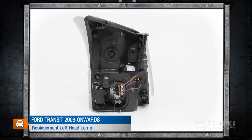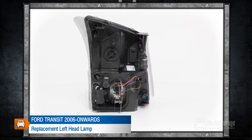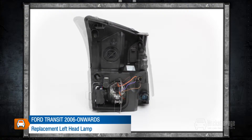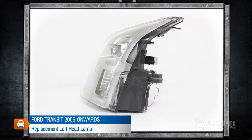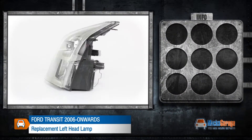This replacement left headlamp is for Ford Transit 2006 onwards. All our lamps are high quality direct replacement for the original lamps on your car. They are manufactured to original equipment specification and ISO standards and are fitted using the same mountings and connections as your original lamp.